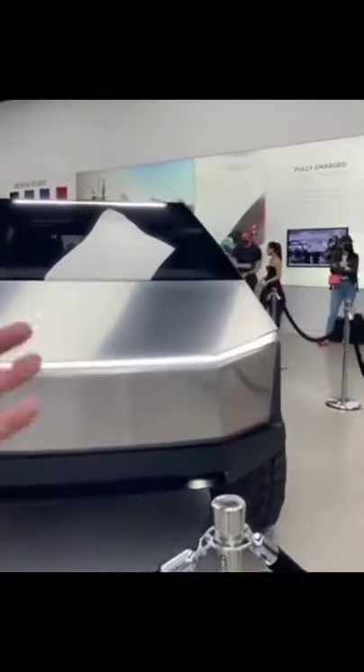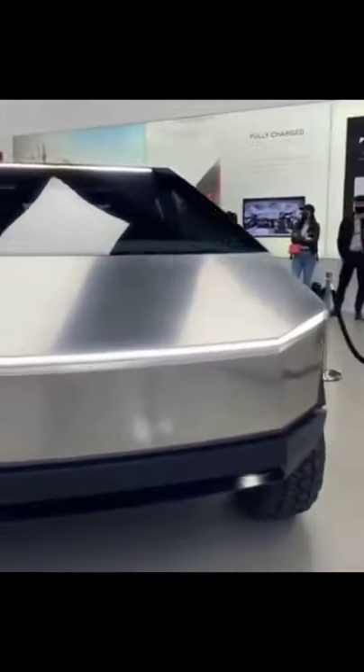Tesla Cybertruck. I have a mask on so it might be hard to hear me, but here it is in person at the packing store in New York City. Notice that there's no rear-view or side-view mirrors — there's one of the cameras over there.